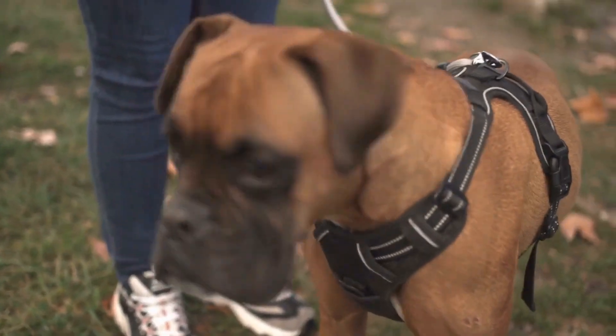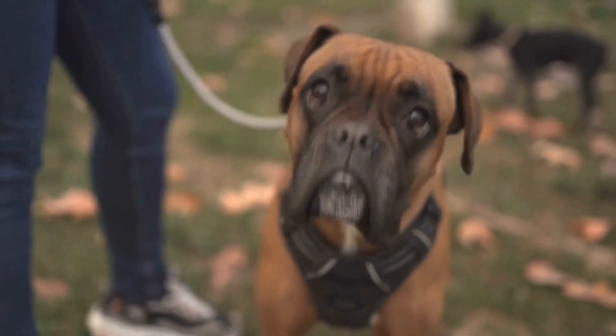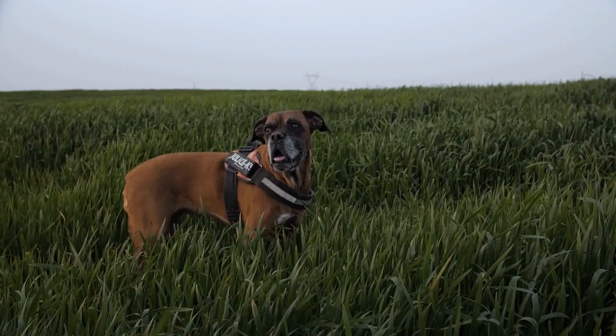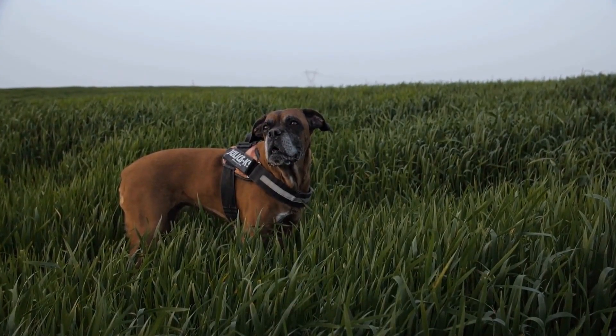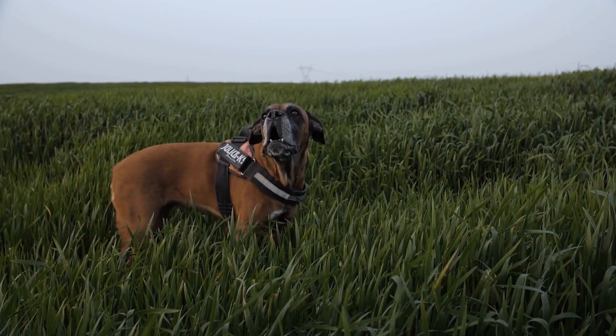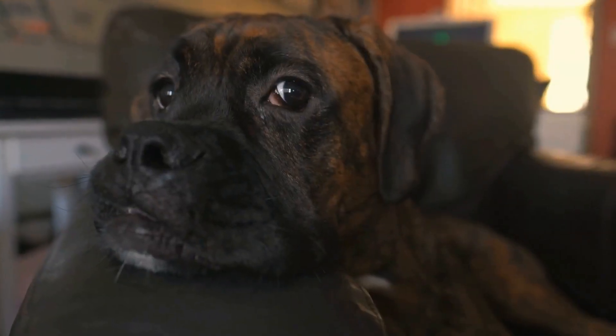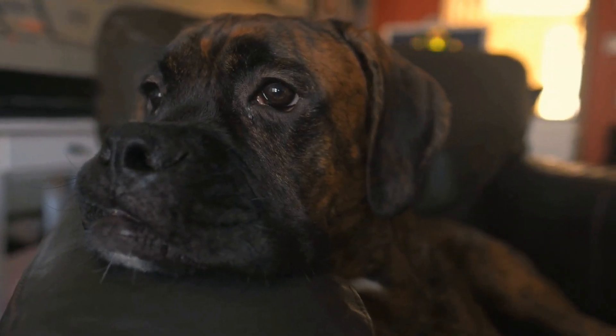Two: Sweet Potato and Chicken Jerky. Slice sweet potatoes and chicken breast into thin strips. Lay them on a baking sheet and bake at 200 degrees Fahrenheit for 2 to 3 hours until they become crispy. These chewy treats will keep your boxer dog entertained for hours.